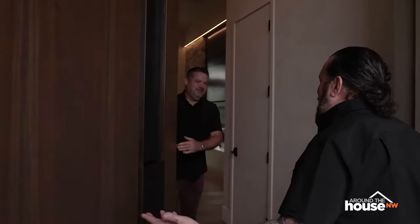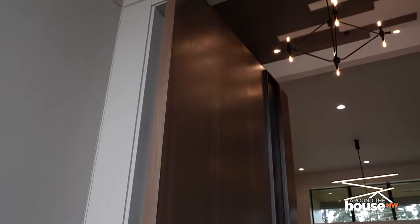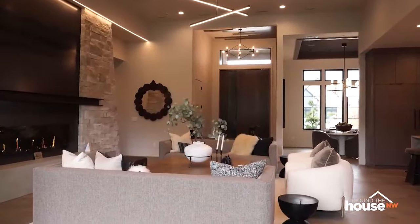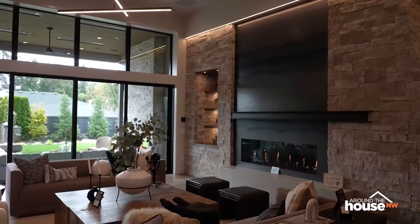Welcome back, Eric! This door is crazy — all poplar, six feet wide, ten feet tall, with a steel handle set built into it. Another beautiful house. They went for a northwest contemporary meets mountain modern vibe, with a lot of textures and natural products throughout.